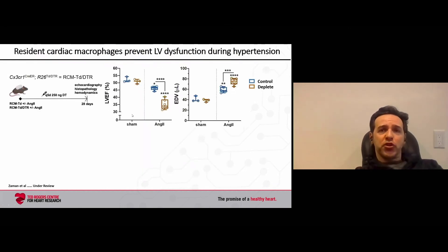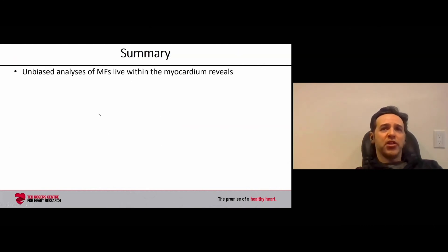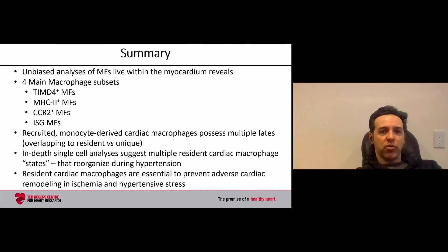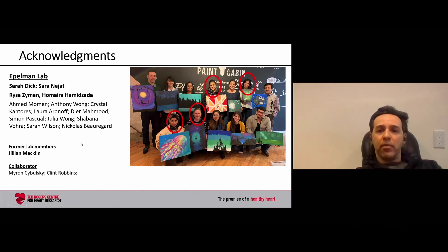When we deplete resident macrophages, we see a loss of LV function and an increase in end diastolic volume associated with increased perivascular fibrosis. To summarize: I've shown an unbiased analysis of macrophages living within the myocardium. There are multiple macrophage subsets — both recruited and resident macrophages — that reorganize significantly during hypertensive stress and are essential to prevent adverse remodeling in ischemia and hypertension. I'd like to acknowledge Sarah Dick, Sarah Najat, Raisa Zaman, Homera Hamidzada, and other lab members, collaborators, and funding sources. Thank you very much.